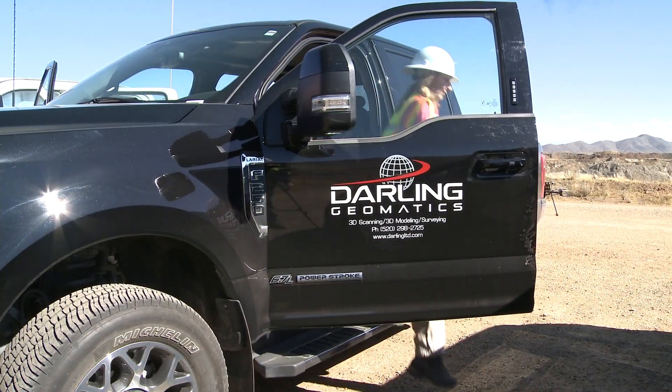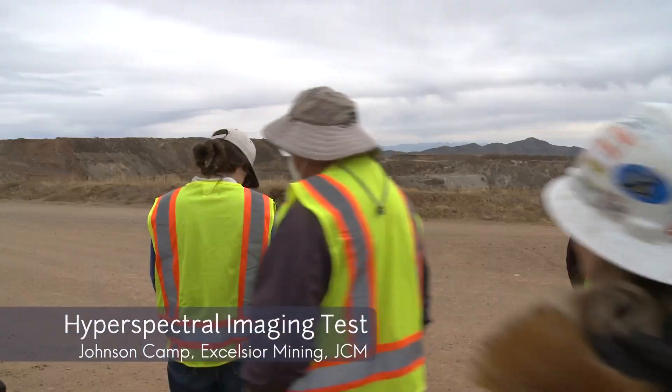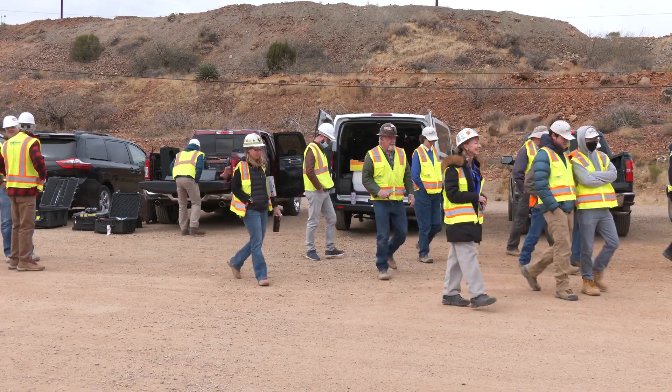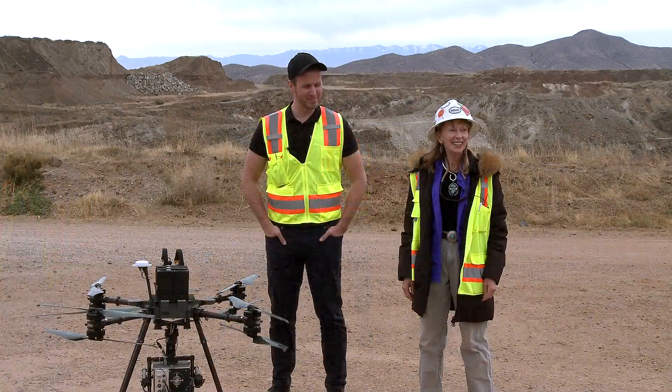In early 2022, Darling Geomatics hosted a demonstration to the mining and engineering community to show them the accuracy of hyperspectral imaging to discover mineral recovery potential.